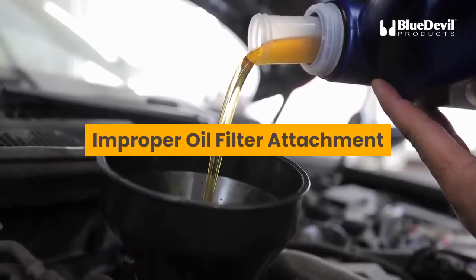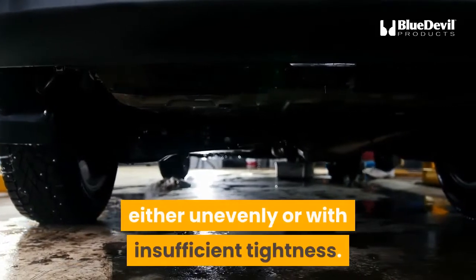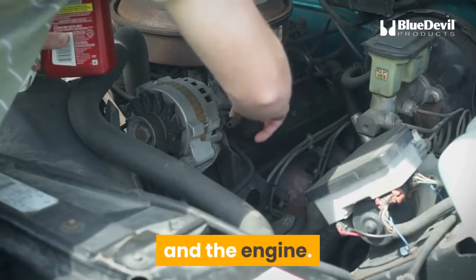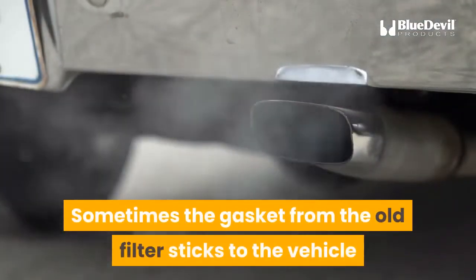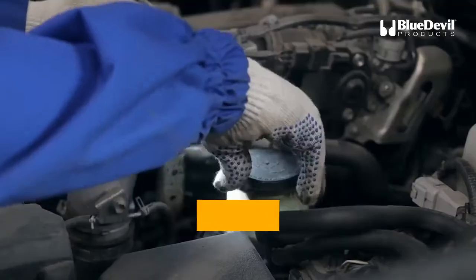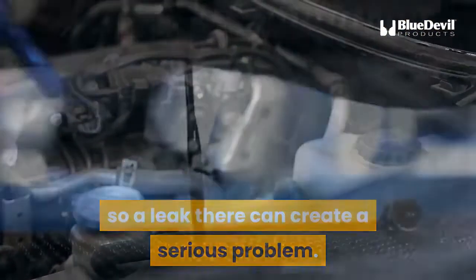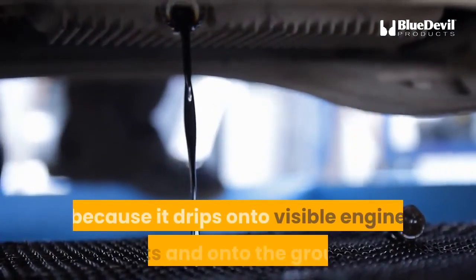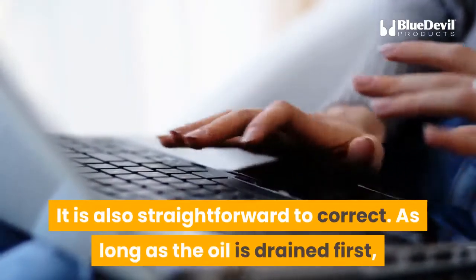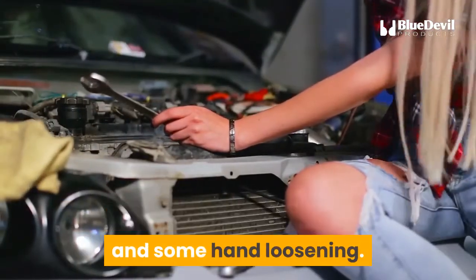Improper oil filter attachment is another cause. During an oil change, the new oil filter may be affixed incorrectly — either unevenly or with insufficient tightness — allowing oil to seep out between the filter head and the engine. Sometimes the gasket from the old filter sticks to the vehicle and prevents the new filter and gasket from forming a tight seal. Oil flows through the oil filter before entering the engine, so a leak there can create a serious problem. A leak at the filter is easy to see because it drips onto visible engine parts and onto the ground, and is straightforward to correct. The filter should be easy to remove with a filter wrench and some hand loosening.